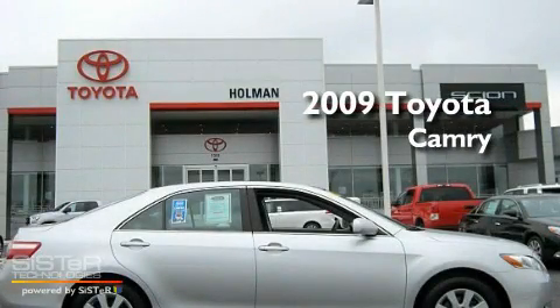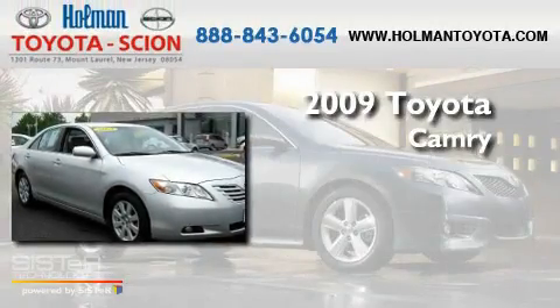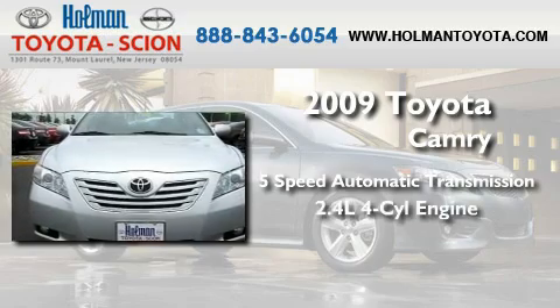This is a certified pre-owned 2009 Toyota Camry. This four-door sedan has a five-speed automatic transmission and an inline four-cylinder engine.